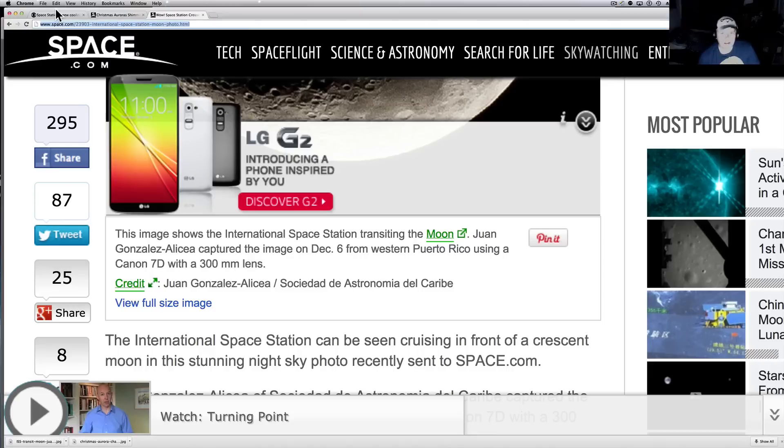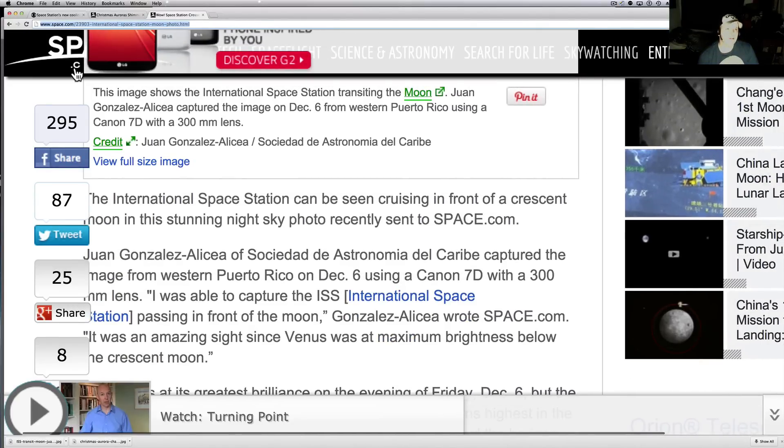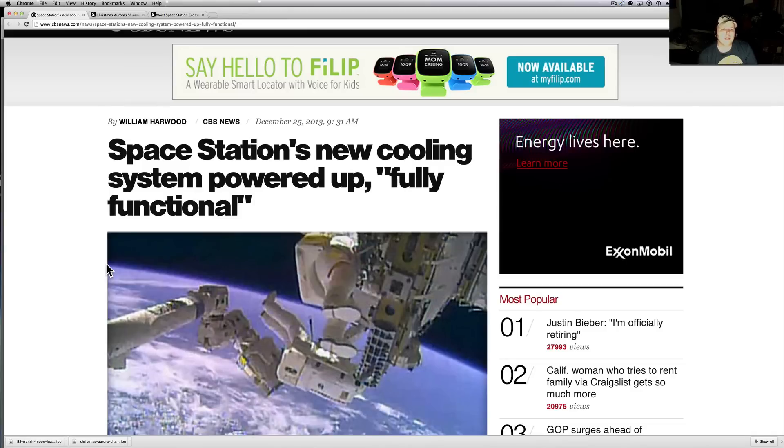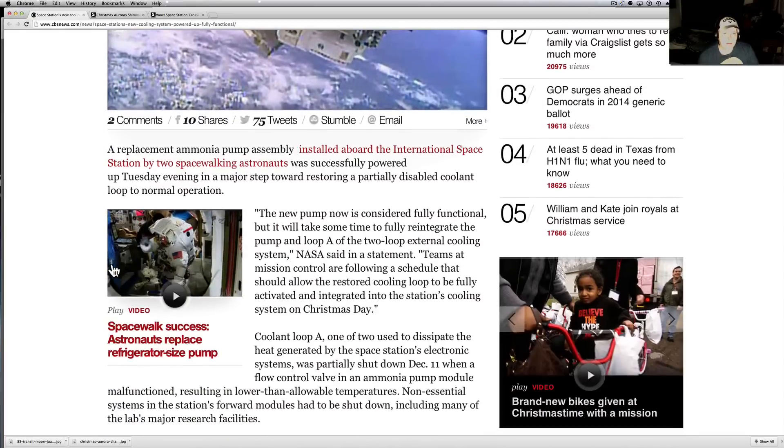It looks like the space station crew is going to be staying — they're not going to have to bounce out of there. Space station news from CBS — check the link below. Space station's new cooling system is powered up and fully functional. A replacement ammonia pump assembly installed aboard the ISS by two spacewalking astronauts was successfully powered up Tuesday evening, a major step towards restoring the partially disabled coolant loop to normal operation. The new pump is now considered fully functional, but it will take some time to fully reintegrate the pump into the Loop A external cooling system.